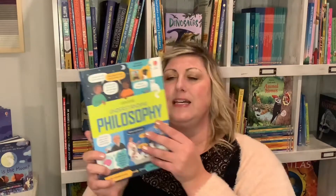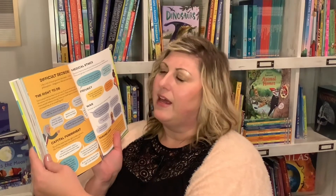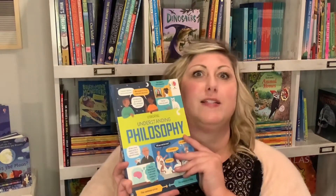The Understanding series includes Understanding Philosophy, as well as Understanding Business, Money, Economics, Politics and Government, and The Climate Crisis. These are very visually appealing in that infographic style, giving information in shorter, broken-down, easy-to-understand ways — like 'what about equality of opportunity, what about equality of well-being?'